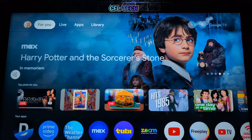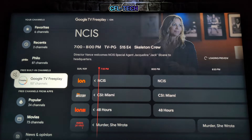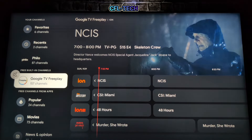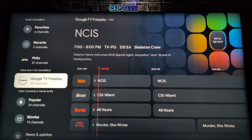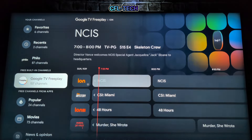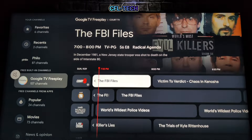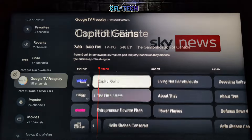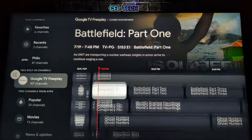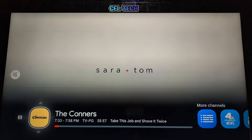Looking at the Live tab, Google TV Free Play was recently renamed from Free Channels — it's now called TV Free Play, and that update is rolling out across all Google TV devices. There are 157 free channels available. Scrolling through is very smooth thanks to the 4GB of RAM, which makes a real difference. Tapping into a channel, it loaded up immediately — very smooth, and that's on Wi-Fi.